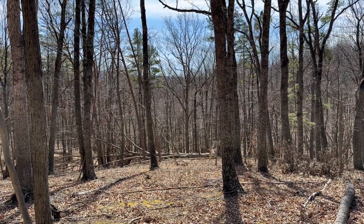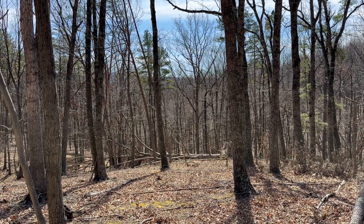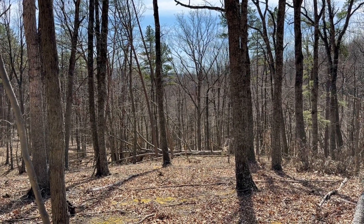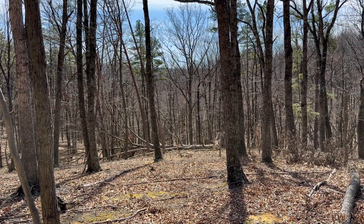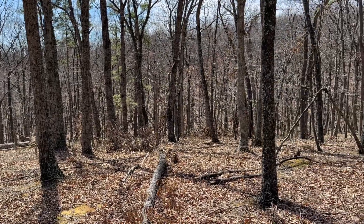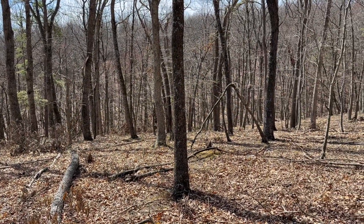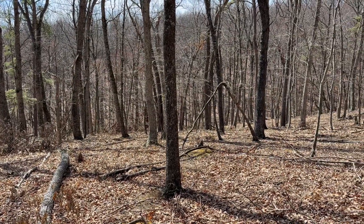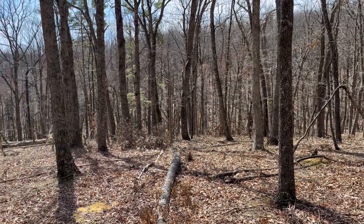Kenan Shanholz here, West Virginia Land and Home Realty, on lot five in the Cabin in the Forest subdivision in Delray, West Virginia. This is a two-acre lot. I'm standing on the western boundary of the property, and it just extends down towards that little hollow down there.